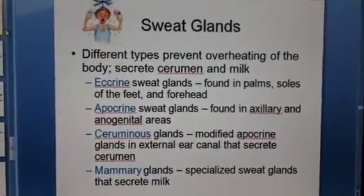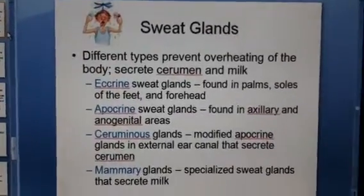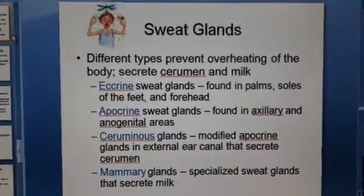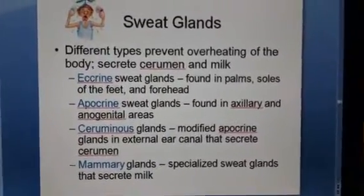Welcome to slide 22 of chapter 5. We're looking at sweat glands now, and this has to do with glands that are located mostly in the dermis region that flow up toward the top of the skin, the epidermis. There are four different types that we're looking at today.